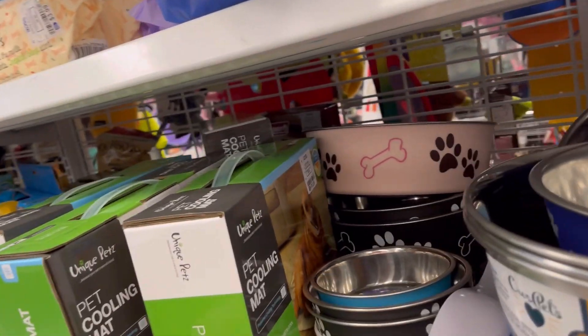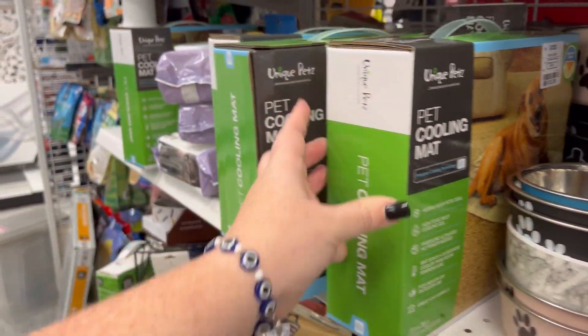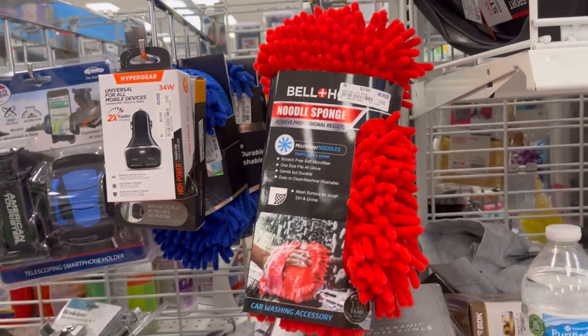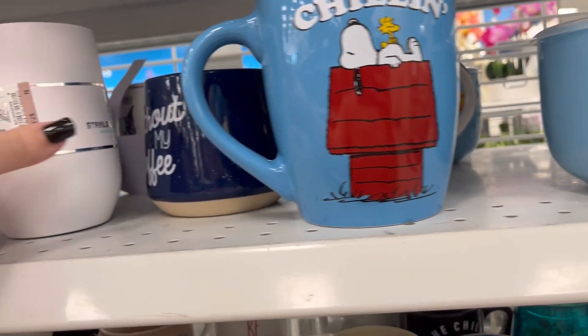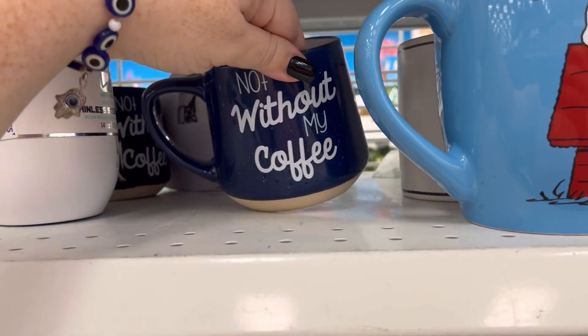On TikTok you just see all sorts of animals people have, which I think is really cool. They have a pet cooling mat — if you live in the south like me, it doesn't hurt to have that for your animals, especially if you don't work from home and don't keep your AC running. Definitely think about getting them a little cooling pad, because the humidity alone will knock you out.